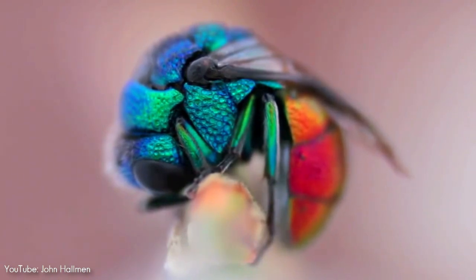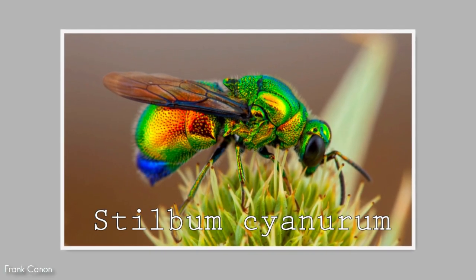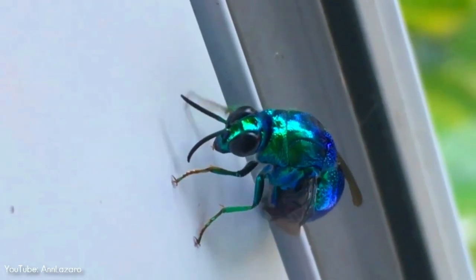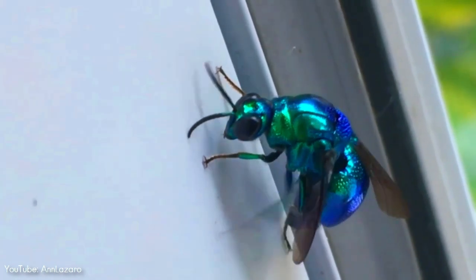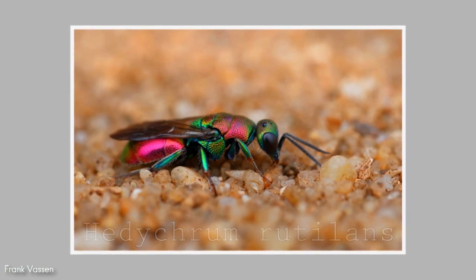Cuckoo wasps from a number of different species are found all over Australia, with Stilberm cyanurum being the largest and arguably the most beautiful. While normally cuckoo wasps tend to be found in green, blue, or purple hues in the northern hemisphere, there are also red and gold cuckoo wasps, like this one, called Hedicrum rutillons, found in Brittany, France.